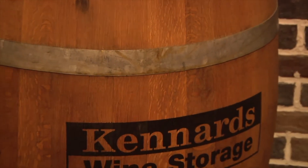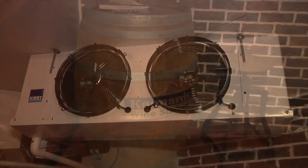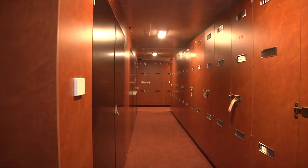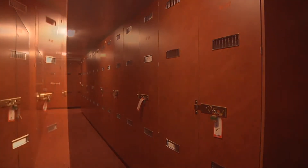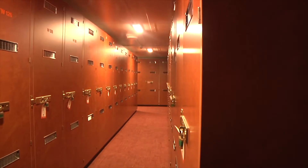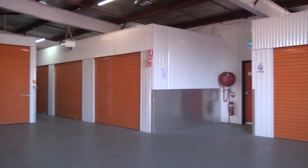Kennards Miranda also offers a range of specialist storage solutions including private lock-up climate controlled wine cellars for any wine collecting enthusiast. These have climate control systems to maintain stable temperature to allow your wine to mature properly. Cellars range from 10 cases up to 400 cases.